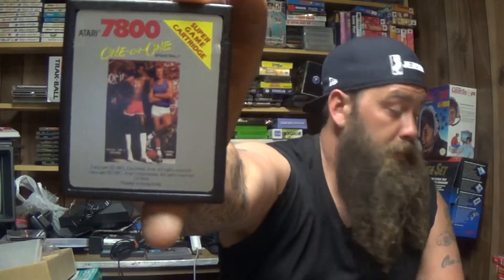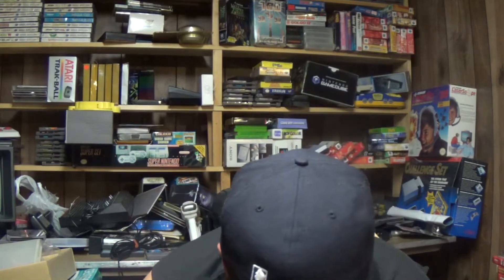For the Atari 7800 we got Choplifter, Xevious, Kartika — I can never pronounce that one — Robotron 2084, and One-on-One. Another copy of Choplifter, Robotron 2084 and One-on-One. Also Pole Position Two, Circus Atari, and Journey Escape.